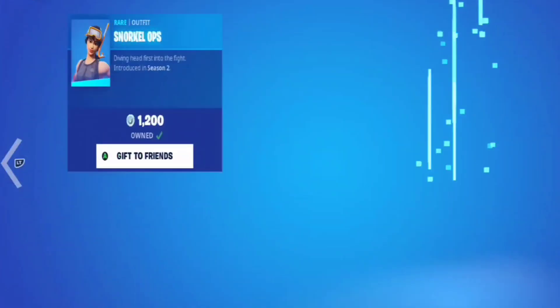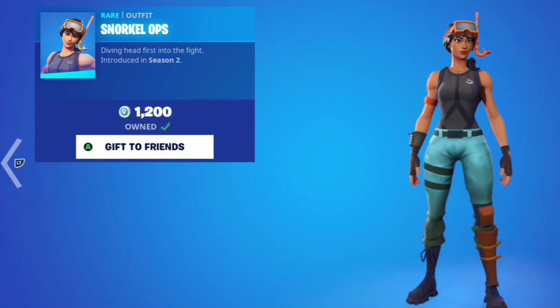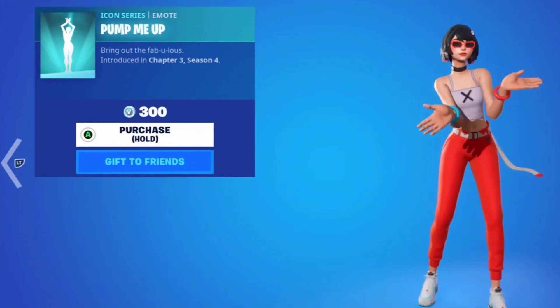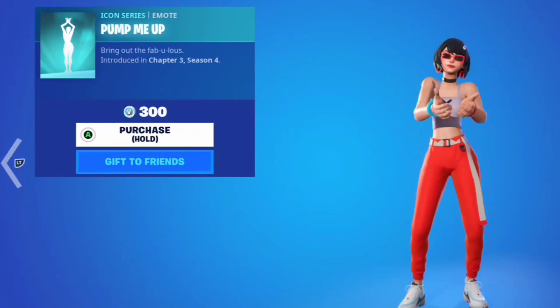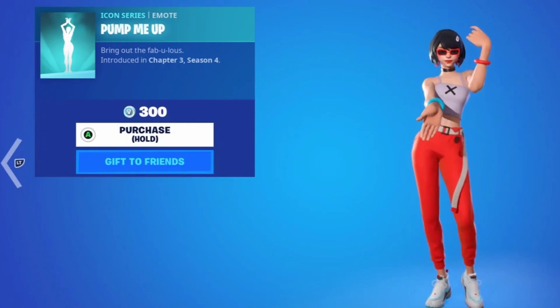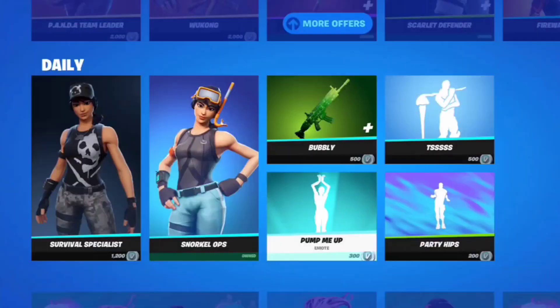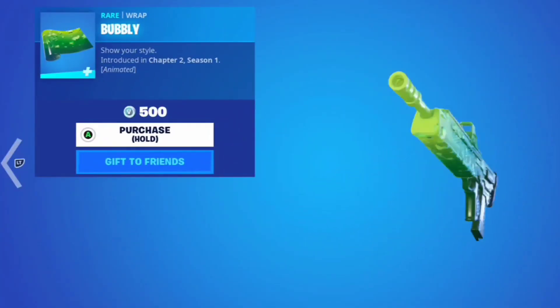The Survival Specialist skin — this is a cool skin, that's personally one of my favorites. Then we got the Snorkel Op skin, this is one of my favorite skins as well. I don't own it but it's pretty cool. I also really like this skin. Then we got the Pump Me Up emote, that's an okay emote.